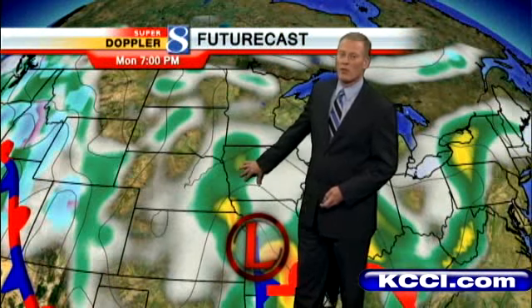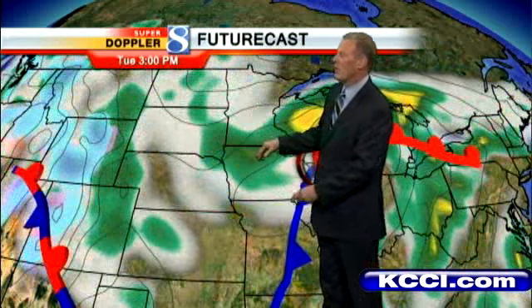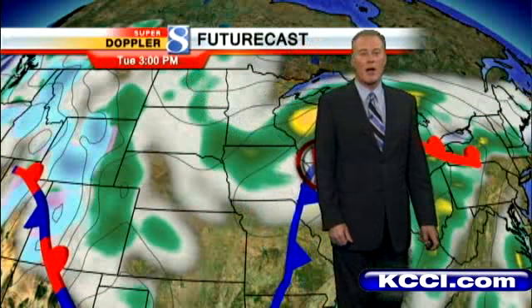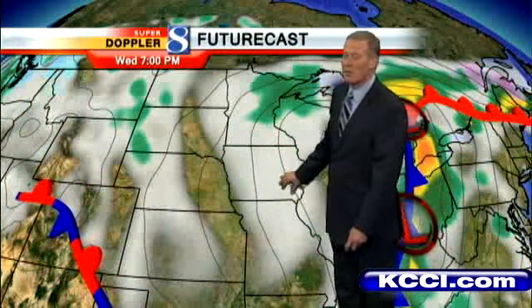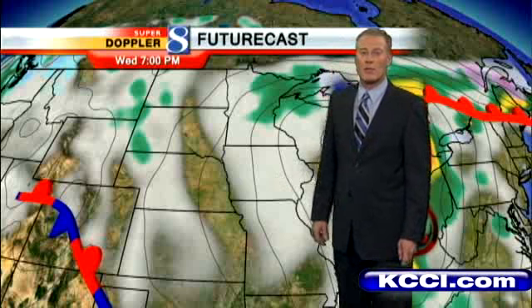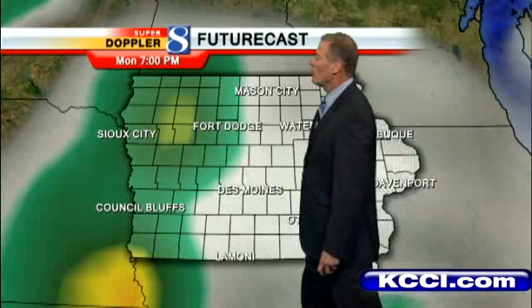Future Cast shows that area of showers across about the western half of the state. As we move through time, this low is going to lift north, but the showers will continue to wrap around it. So even through mid-afternoon tomorrow, rain across most of Iowa. Then as we progress through Wednesday, the system will pull out. We'll get a break Wednesday, but it will be a cool, cloudy, and breezy day, with just outside the chance for a few sprinkles.